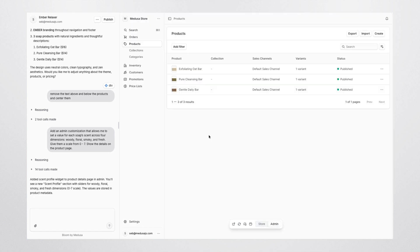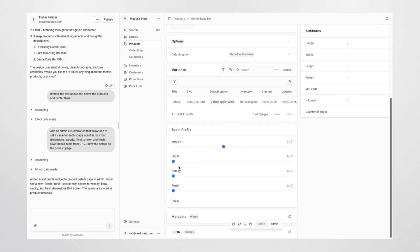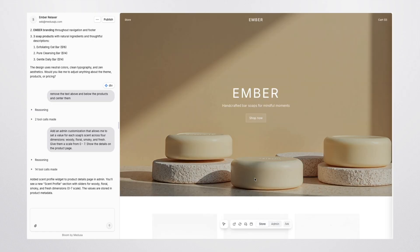Bloom uses Medusa's flexibility to build your features natively into your platform without you having to install a bunch of expensive apps. And importantly, you own all the code for this and you can export it directly to your GitHub account.